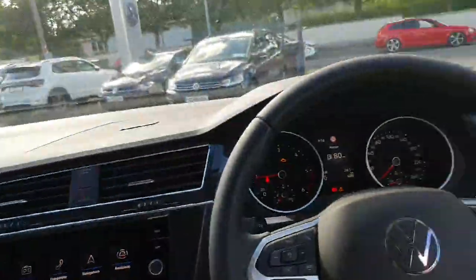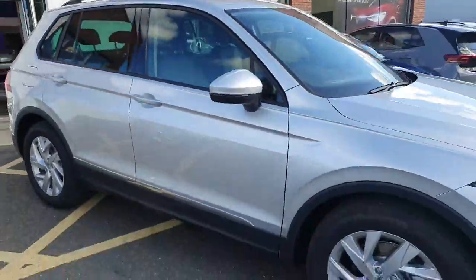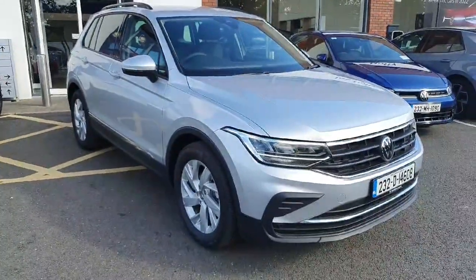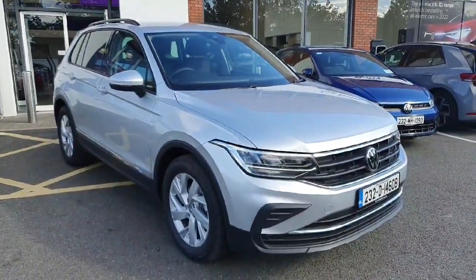And a great centre console — it's a really nice car all around. If you're interested and want to book in for a test drive or view by appointment, don't hesitate to give us a call on 046 902 7333. Thanks, guys!